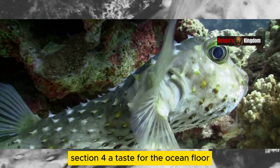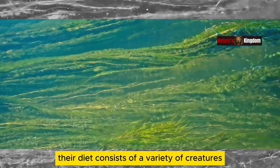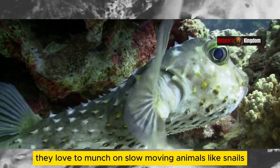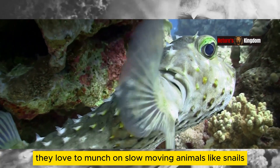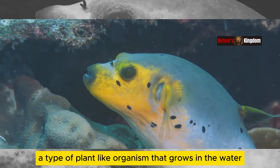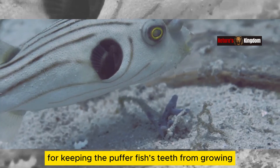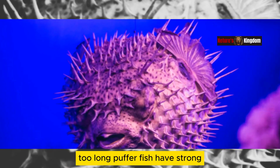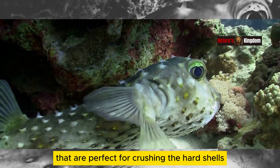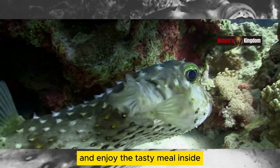What does a pufferfish eat? Well, they're not picky eaters. Their diet consists of a variety of creatures found on the ocean floor. They love to munch on slow-moving animals like snails, crabs, and shellfish. But their favorite food is algae, a type of plant-like organism that grows in the water. In fact, algae are essential for keeping the pufferfish's teeth from growing too long. Pufferfish have strong, beak-like teeth that are perfect for crushing the hard shells of their prey. They use their strong jaws to crack open shells and enjoy the tasty meal inside.